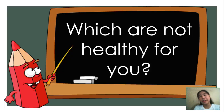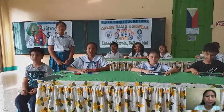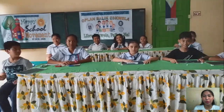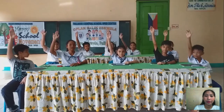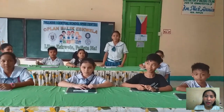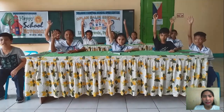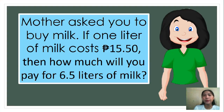Let's have the next question. Which are not healthy for you? Siza — potato chips, hot dogs, and gummy bears. If you were to buy one product from the list, what would it be and why? Pauline — you will buy a tray of eggs. How about the others? Job — apples. Assume that your mother has seen the same advertisement and asked you to buy milk. If one liter of milk costs 15 pesos and 50 centavos, then how much will you pay for 6 and 5 tenths liters of milk?